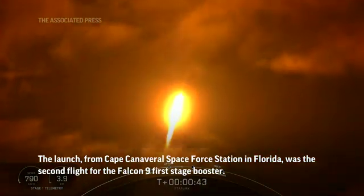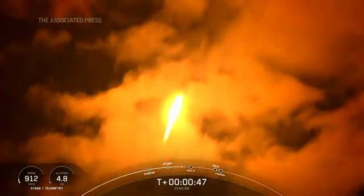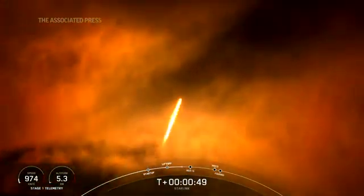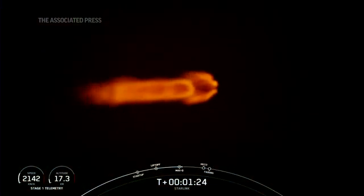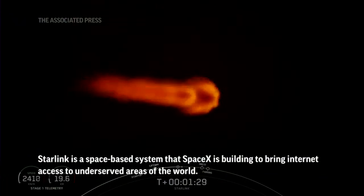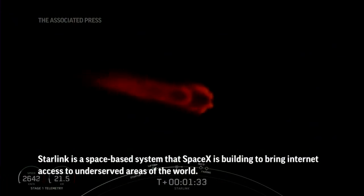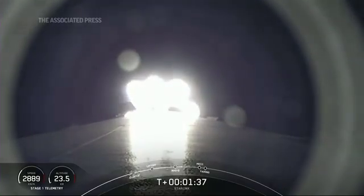You are watching Falcon 9 as it accelerates our Starlink satellites into orbit. Great view of the Falcon 9 engines. MVAC engine chill has begun.